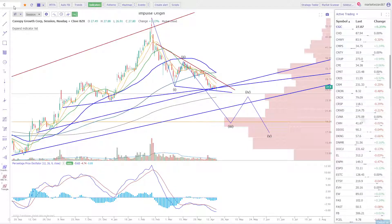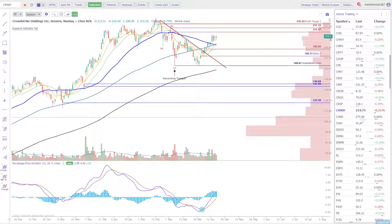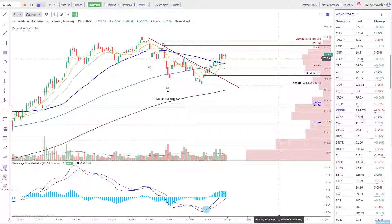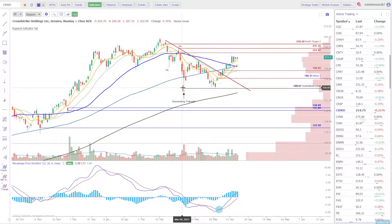Let's take a look at CrowdStrike, one of my favorite software as a service companies. They focus in AI as it relates to cyber security — awesome tech, great company. Back above all the moving averages on the daily, definitely put in a zigzag. This is not a descending triangle — this is certainly a zigzag. Then we did put in a one, two, and we're looking at a wave three right now to get back up and set a new all-time high.